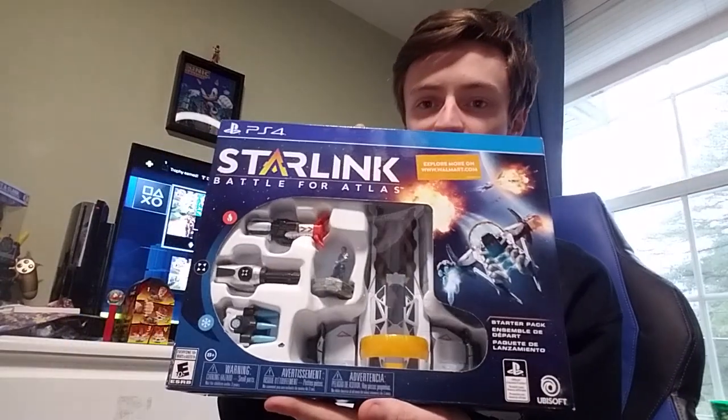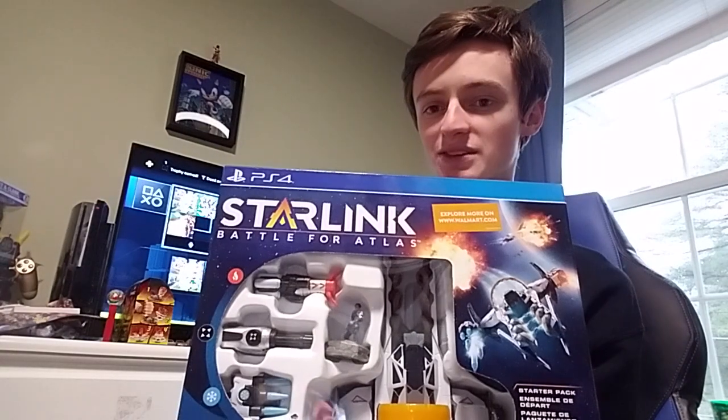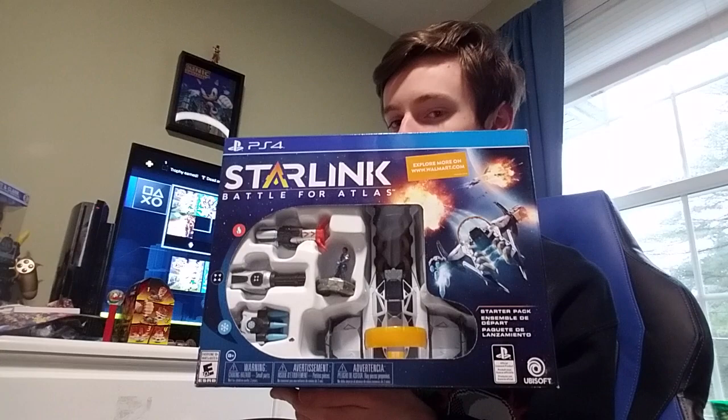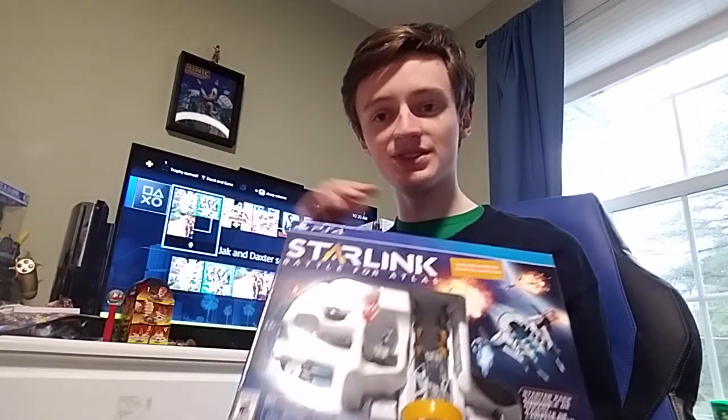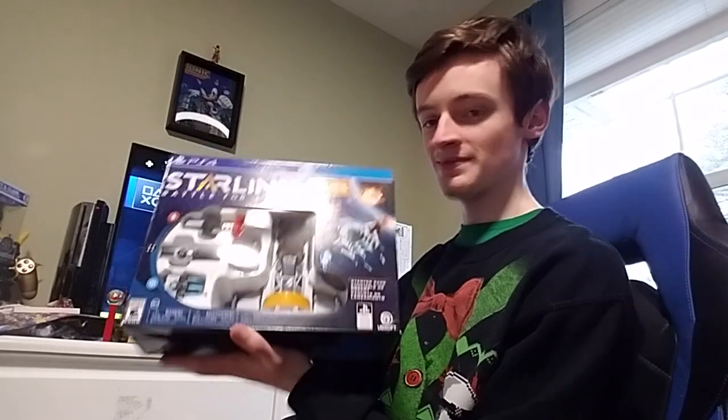I got a boxed Starlink set. I now have like nine copies of this Starlink game, but I at least have the accessories now to use the little ships and everything, which is pretty cool.